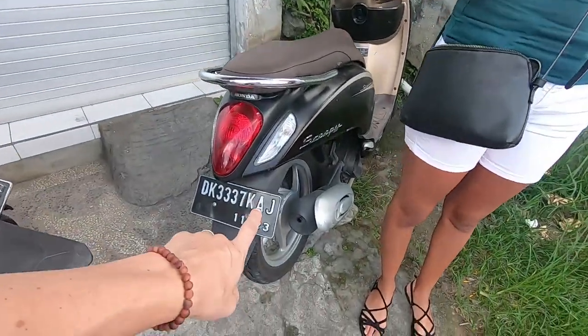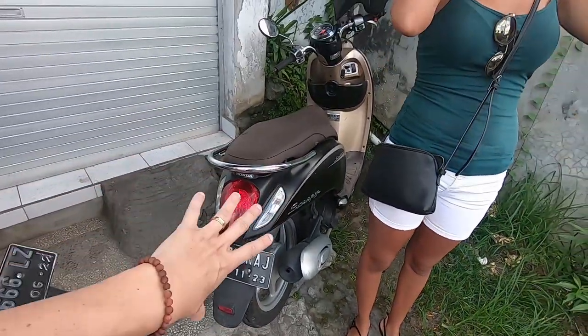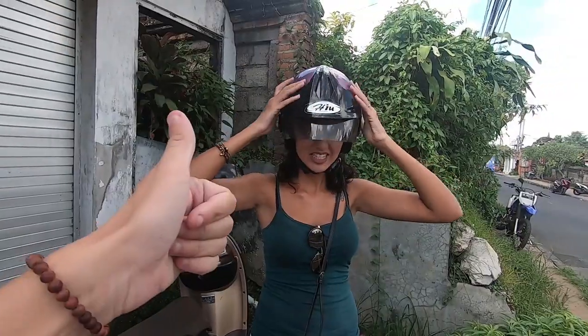We've decided to rent a scooter so that we can explore Ubud a bit better. We just got this scooter here — I think it was about five US dollars, maybe a bit less.